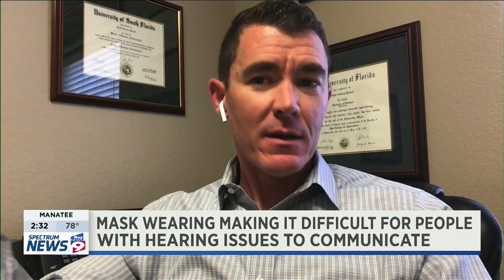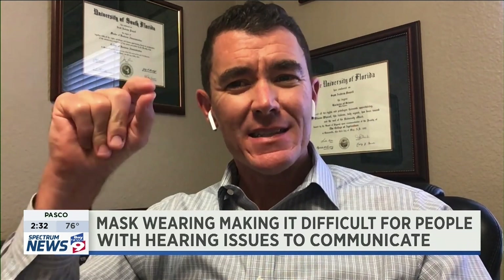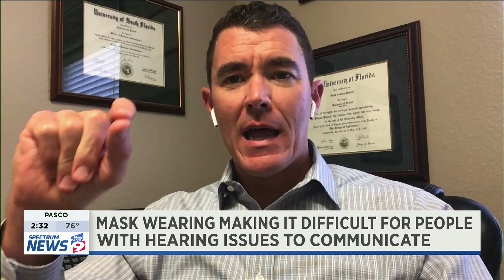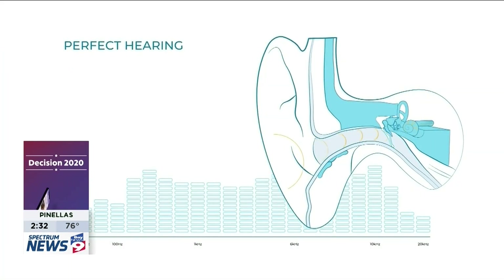The ear lens is essentially different. It also converts sound into a device, but in this case there's actually a device laying on your eardrum that transmits and vibrates to a certain frequency — and that's how it transmits sound.